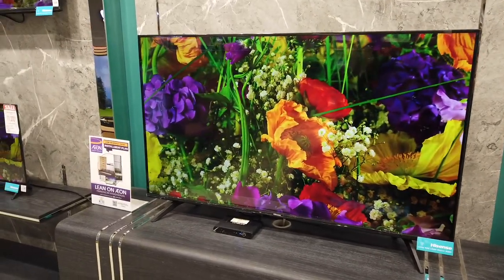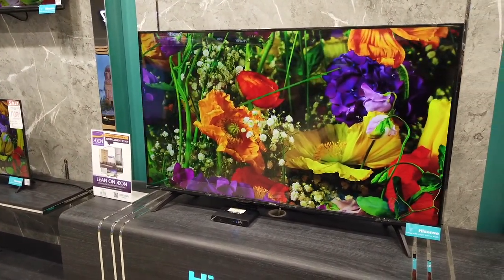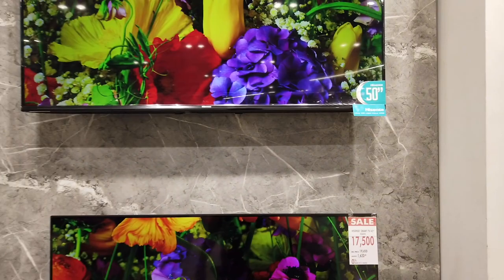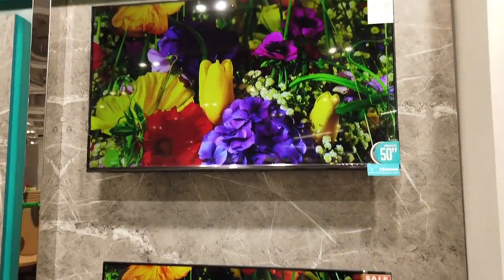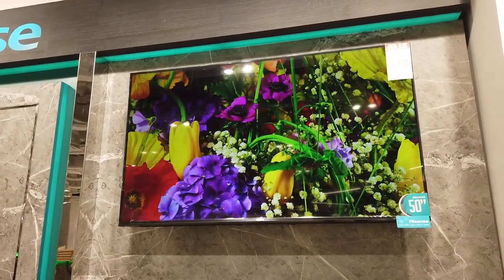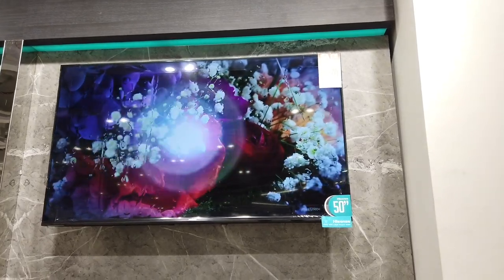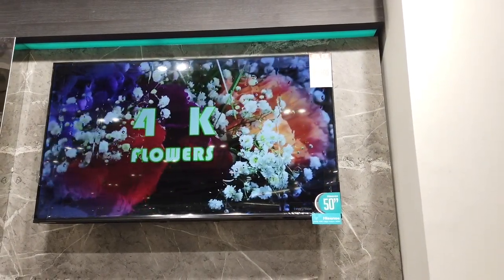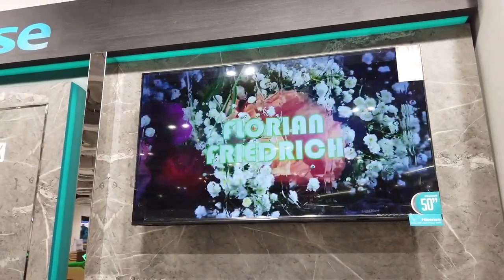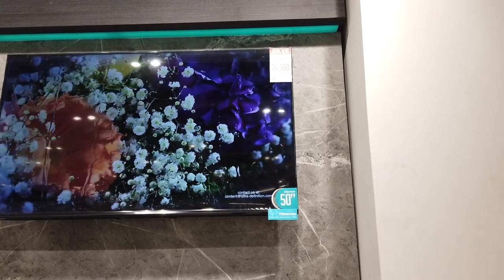The 55-inch is ₱28,750, which means if you have a 12-month installment it will be ₱2,662 per month. The 50-inch 4K Ultra High Definition Hisense is ₱26,500 for cash, but the regular price is ₱29,450 if you're paying by installment for a year — just divide ₱29,450 by 12.